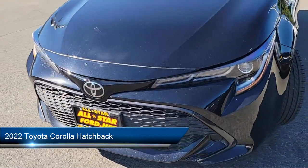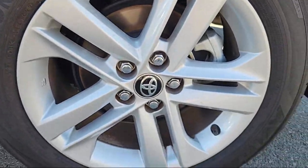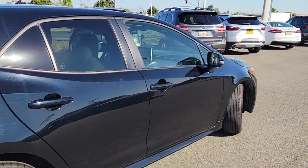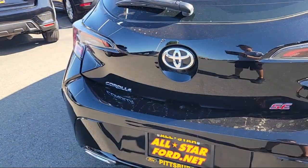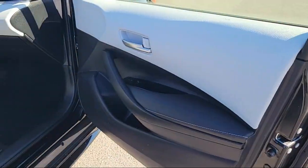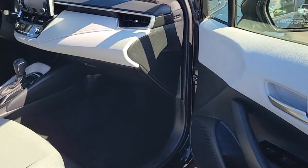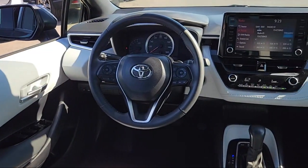It comes equipped with smart device integration, leather steering wheel with auto tilt-away, vehicle immobilizer, cruise control steering assist, front collision mitigation, rear side airbag, MP3 player, automatic high beams, lane keep assist, driver monitoring, and has less than 40,000 miles on the odometer.